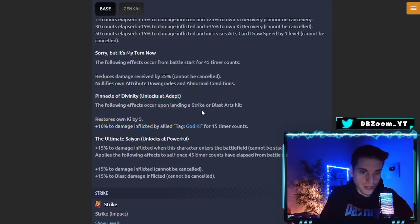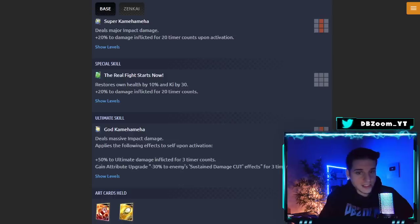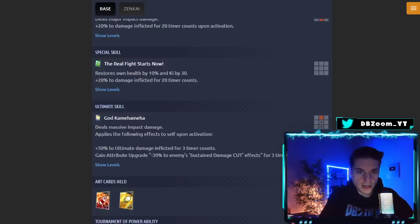His Zankai ability covers Blue and God Key, and so does his normal Z ability — a lot of god key buffs. His second Zankai ability 'Ultimate Saiyan' at Powerful gives +15% damage inflicted when entering the battlefield, cannot be stacked. For 1 to 45 timer counts from battle start, an extra +15% cannot be canceled and +15% blast damage inflicted cannot be canceled. His green card restores own health by 10% and ki by 30, plus +20% damage inflicted for 20 timer counts.